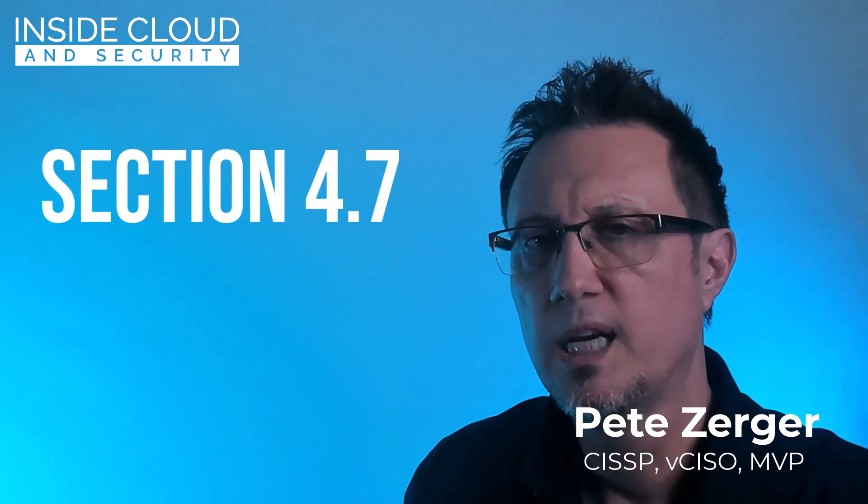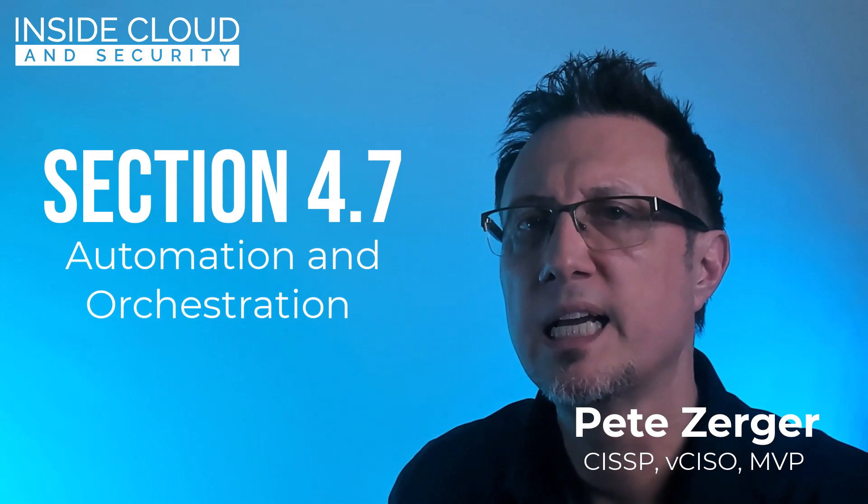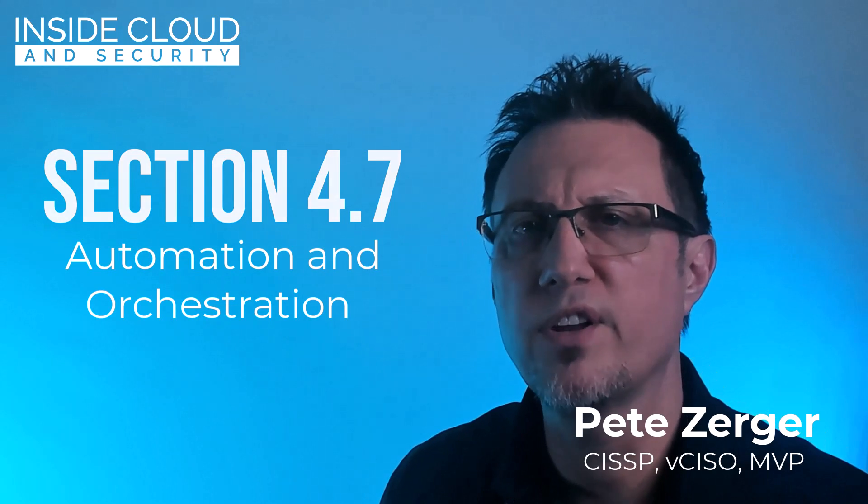Welcome back to Domain 4 of the Security Plus Exam Cram Series, 2024 edition. Here in Section 4.7, we'll focus on the importance of automation and orchestration in security operations. We're going to discuss an array of automation use cases from user and group provisioning to ticketing and issue escalation. Poor automation decisions bring about bad results, but they do it faster. Let's dig in.